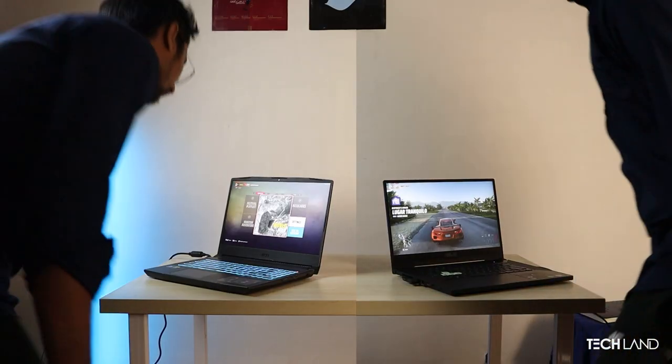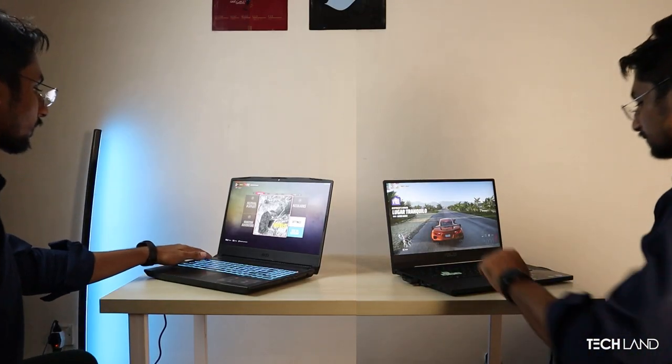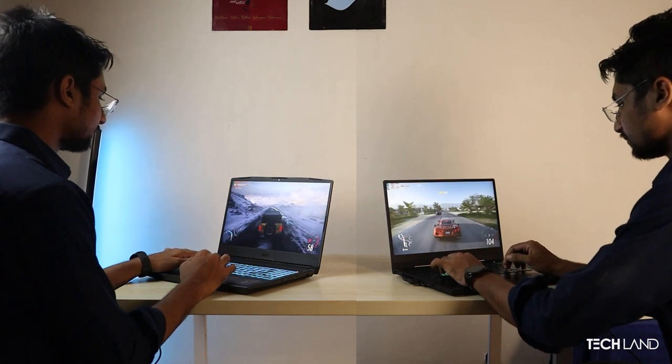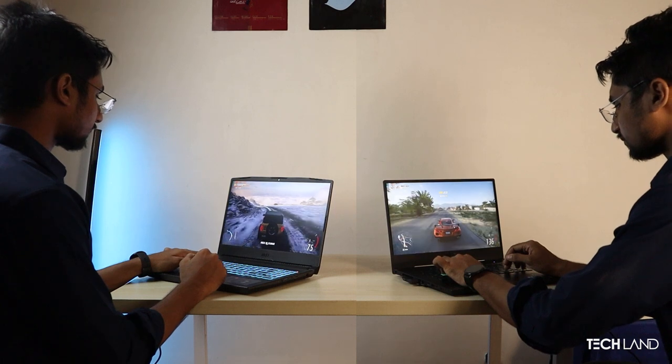Now we move to the gaming segment with a 12th generation gaming calibration. We are going to play recent title games and choose titles to test each laptop's sustained performance. Both laptops have 240Hz displays. We will start benchmarking with Forza Horizon 5, with ray tracing on, using RTX 3060 GPUs.